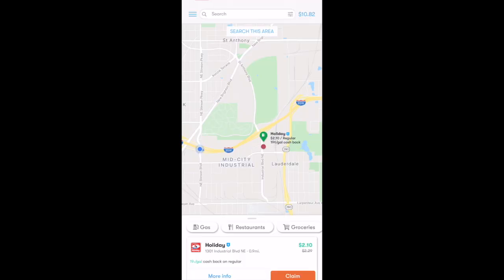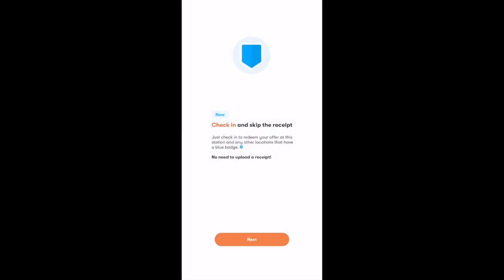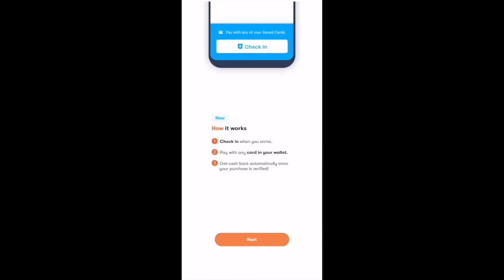When you find a station with the blue lightning badge next to it, you can claim an offer from that station. The first time you do this, you'll get a pop-up screen that says 'Check-in and skip the receipt.' There's another screen that explains how it works: check-in when you arrive, pay with any card in your wallet, and get cash automatically once your purchase is verified.